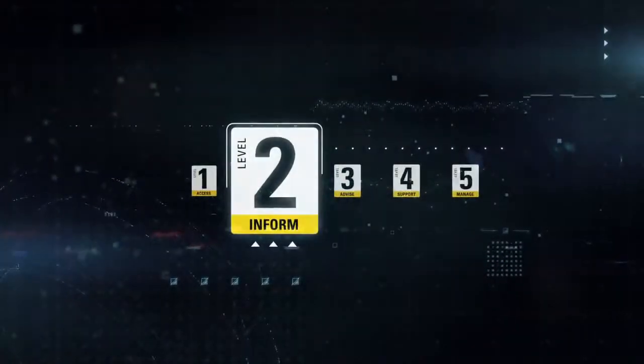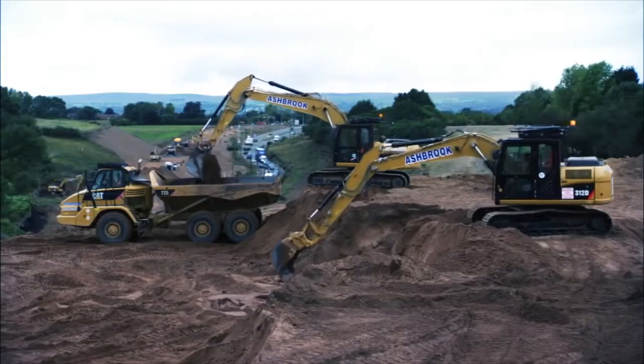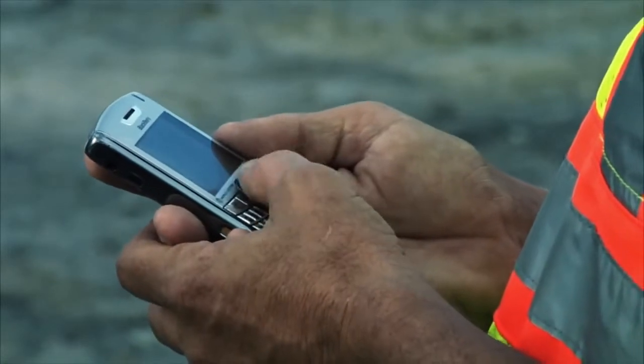Level 2, Inform, provides you with a monthly automated report containing your fleet's fuel burn, idle time, and other key electronic information.